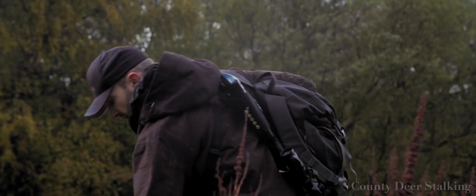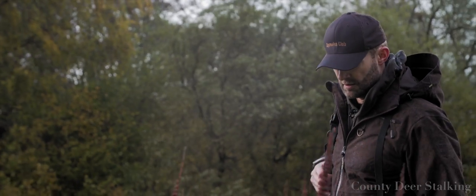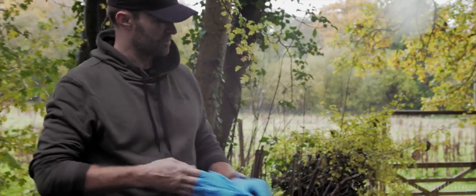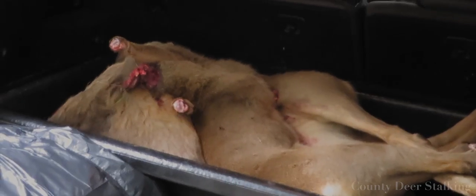I'd like to reiterate — it's the heart-lung shot that you should be going for in the wild. It gives you the greatest chance of dispatching your quarry humanely and minimises the risk of injury. In my view, there is no place for head shooting in the wild, especially amongst those that do not do the job on a full-time professional basis.